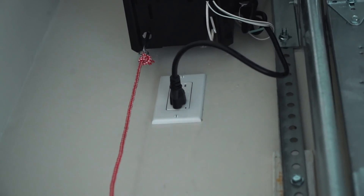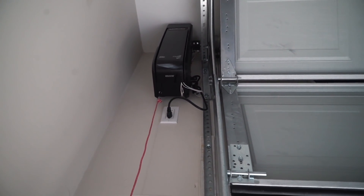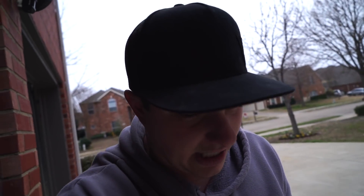We also went ahead and got a garage door opener right here, and we got a 120-volt plug right there just so we can always be plugged in. It's colder than it was yesterday. I'm already getting cold — let's go pick up the R33.